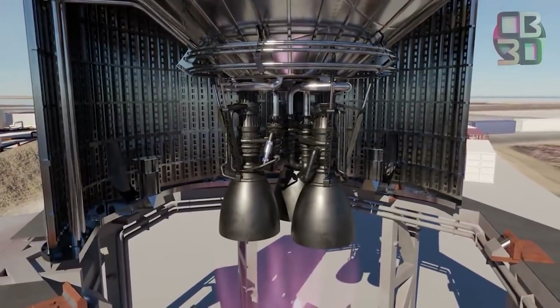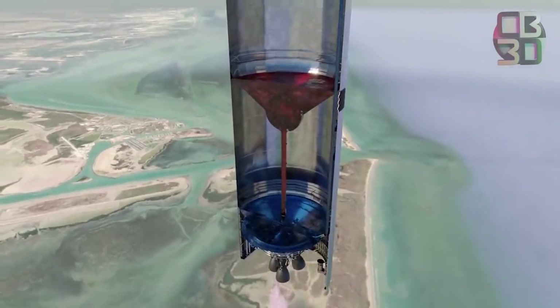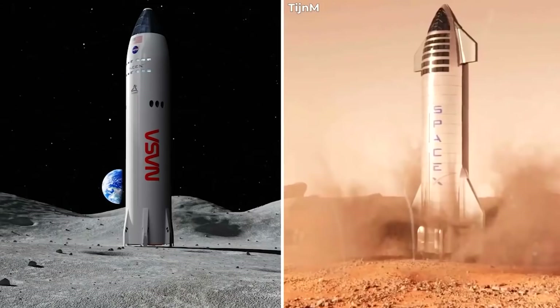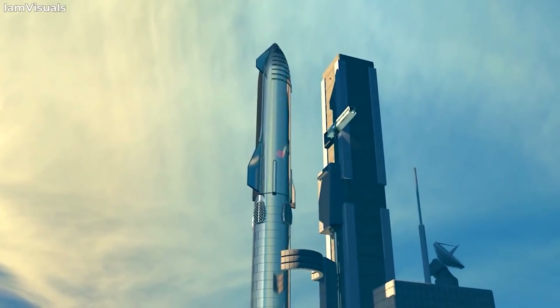Starship is powered by the Raptor engine, which is a reusable full-flow staged combustion engine. Though this engine is an invention of its own, we ask ourselves whether a different power source would make SpaceX's Starship even more efficient. That might just be the case, as in this video we will discuss how a nuclear-powered Starship would shorten the journey to Mars.